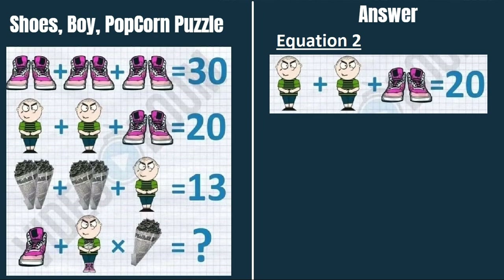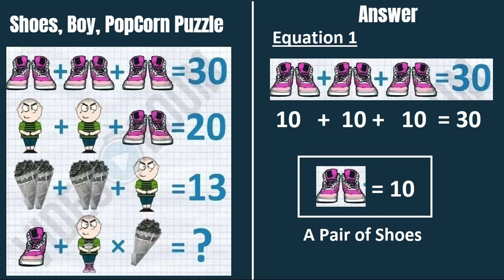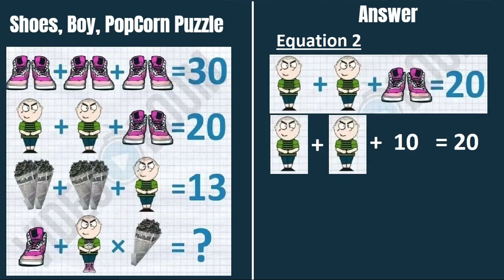In equation 2, a boy plus a boy plus a pair of shoes equals 20. From equation 1, pair of shoes equals 10. Putting that into equation 2: boy plus boy plus 10 equals 20, so a boy equals 5.